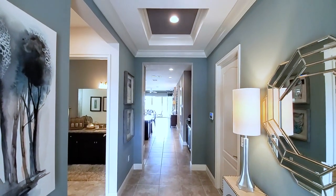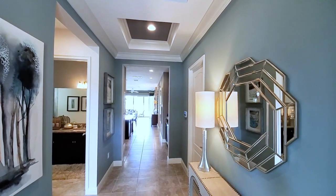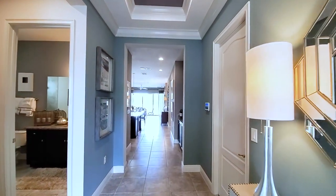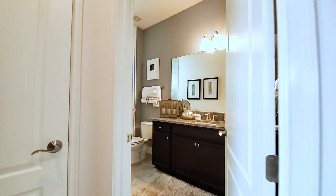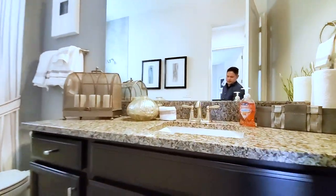This is your foyer. You can see you have two tray ceilings right away — nice and wide. Great elbow room here. At the front of the home you have your first full bath. Again, this is all included standard features.